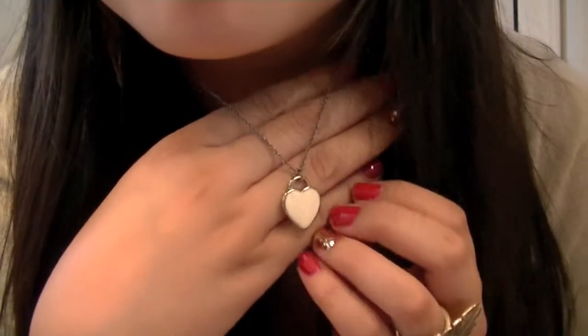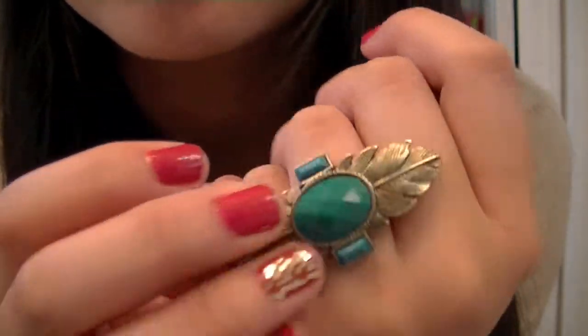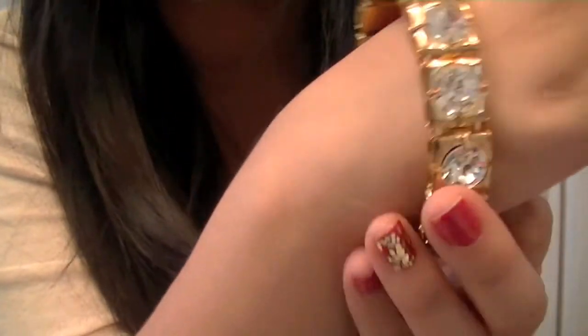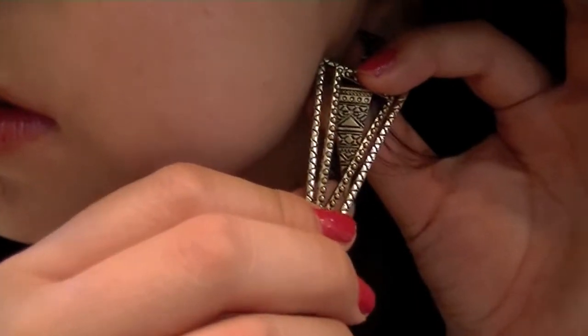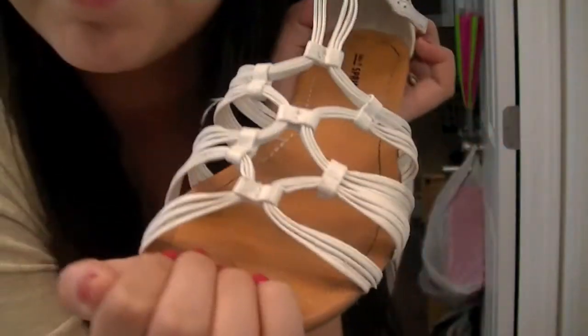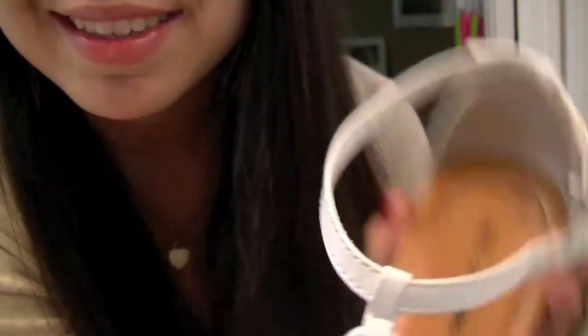I'm wearing my Forever 21 necklace, my ring is from the brand M&G, and my bracelet is from Wet Seal. I also have these cute travel print earrings from Forever 21. The sandals I'm wearing are from Call It Spring, but they're a pain to put on so I'm just showing you like this.